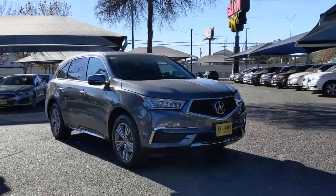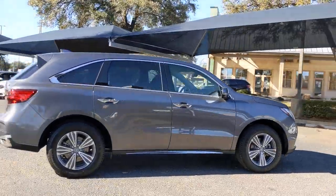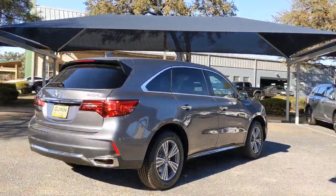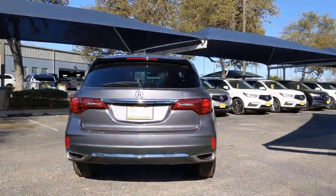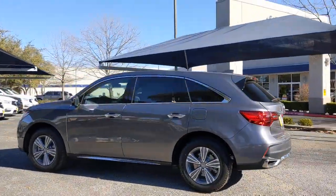You will love the features of this 2020 Acura MDX. Luxurious, spacious, and powerful, the MDX is designed to meet the demands of your life in style. The following are some of this vehicle's highlighted options.